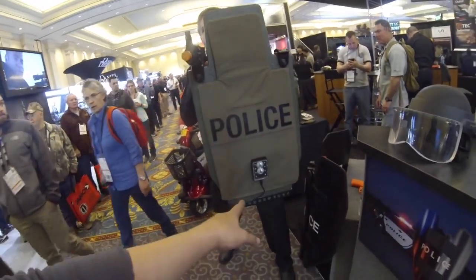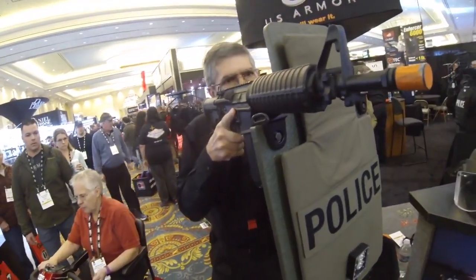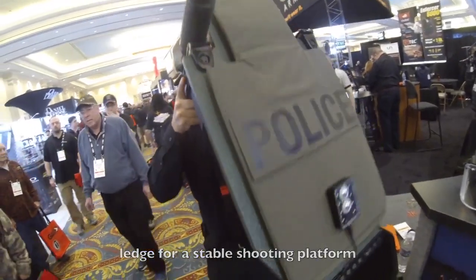As you can see, he's got an LED light in the front. He's got the capability of mounting his rifle, which is nice because a lot of guys can't use their rifle with a shield, or if they do, it's very difficult. Now you have a shooting platform, nice and stable.